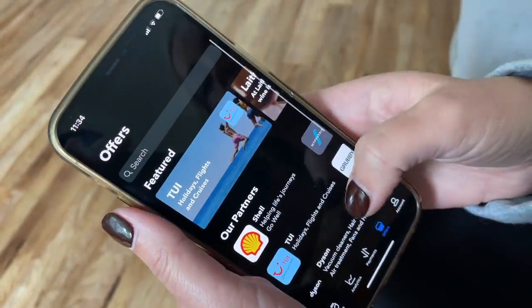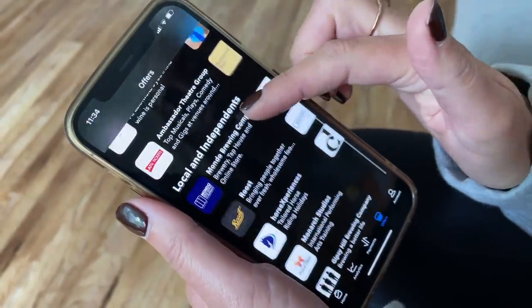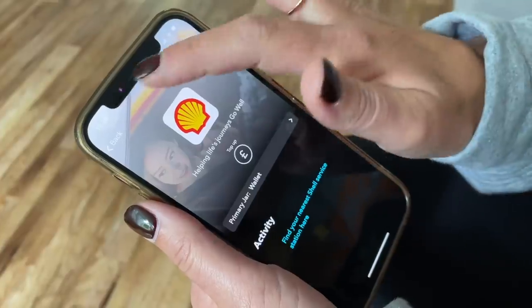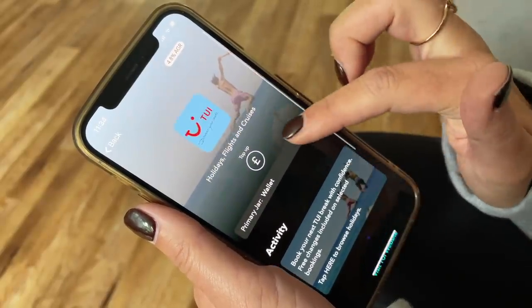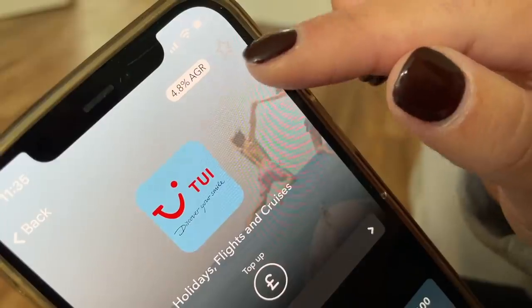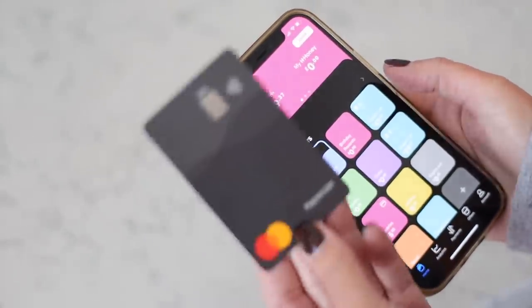Another really cool thing that HyperJar does is that they've partnered with brands to help you grow your spending power at 4.8% annual growth rate. They've partnered with people like TUI, Shell, Bowden, MyProtein, Dyson — so if you know you're going to book a holiday with TUI, you can put your holiday funds into that jar and it will grow at 4.8% annual growth rate. It's like a way to beat the interest rates that are currently in the bank. I really like how it makes me feel very organized because you can spend money directly from a jar — say if I go grocery shopping, I can spend the money that is in the grocery jar. All I have to do is link the card by holding my finger down on that jar and it will take it straight out of there.